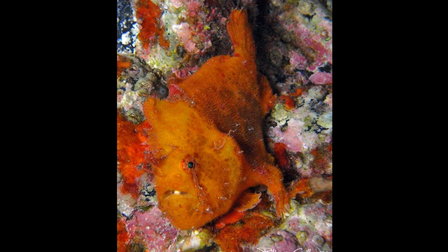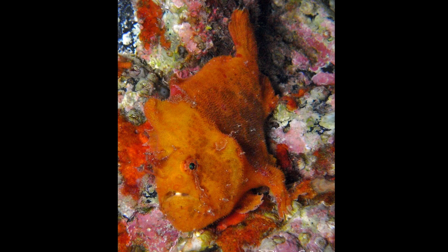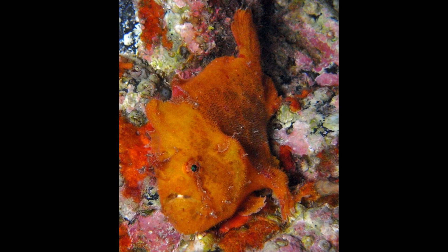The spotfin frogfish is a highly camouflaged marine fish that lives on the seafloor. This species has a wide range and can inhabit both the Indo-Pacific and eastern Atlantic.